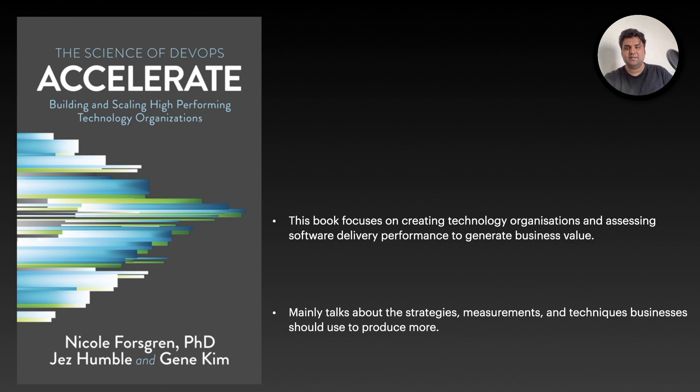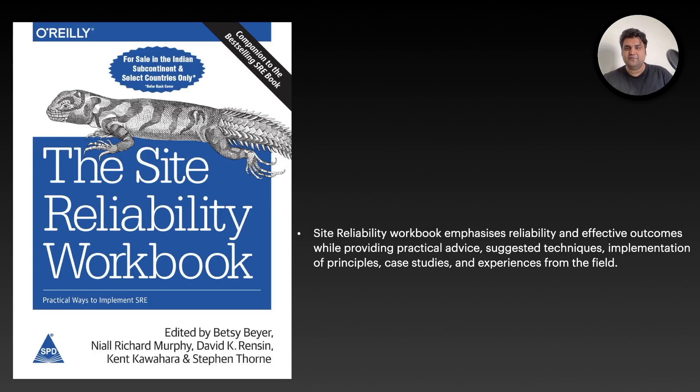In the first book you learn how to build things; in the second book you learn how to ship things faster. With those two foundations done, the third recommendation is The Site Reliability Workbook, because when you build and ship things you need to know how to run them at scale. Who better to tell you about that than Google itself? This book has lots of live examples from various organizations. It emphasizes how you can achieve reliability and effective outcomes while providing practical advice, suggested techniques, implementation of principles, case studies, and real-world field experience.